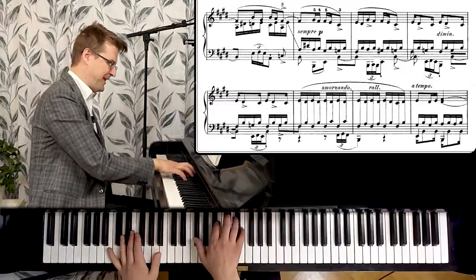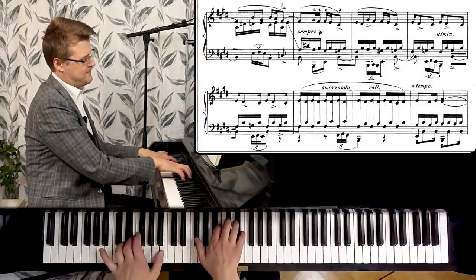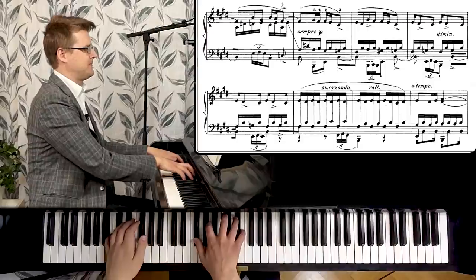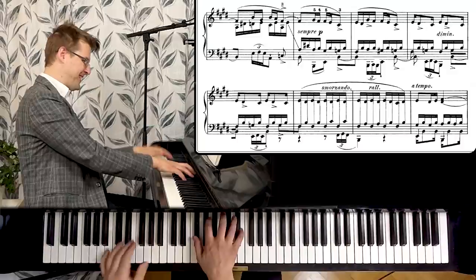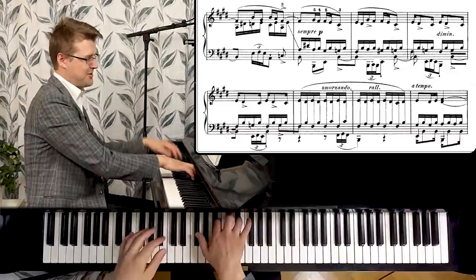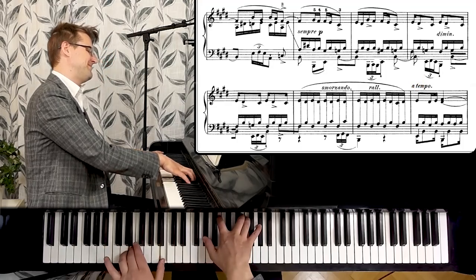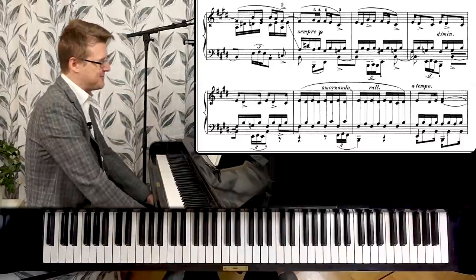Here starts the real vamping, increasing the speed now, and smorzando — dying away — ritardando, slowing down to the final return of the main theme. And because it's prepared for all these eight bars, it's such a good feeling when it comes.